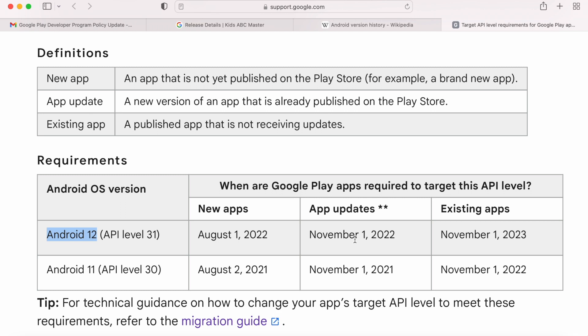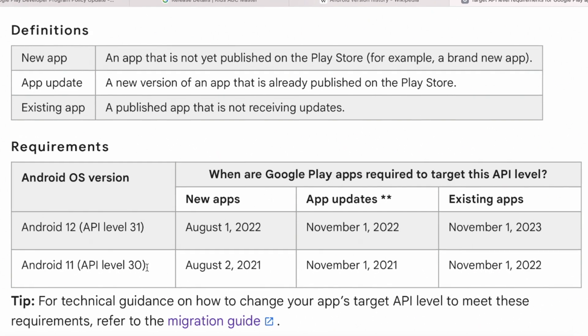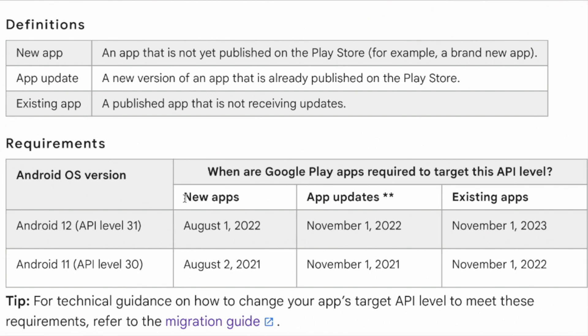If your app does not meet the required target API level, you will not be able to publish the apps. Similarly, apps which are not receiving updates must also meet the required API level before the given date. If not, your app will not be available on Google Play on those devices running newer Android OS versions than your app's target OS version. So check all your apps published on Google Play Console for target SDK version and update them to newer versions before November 1st, 2022.